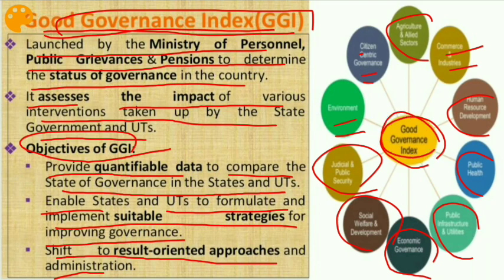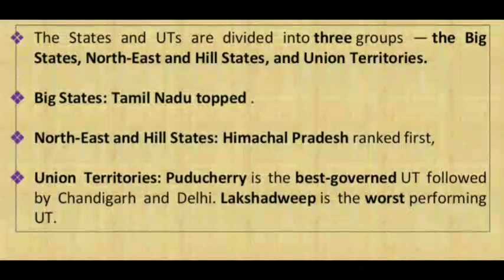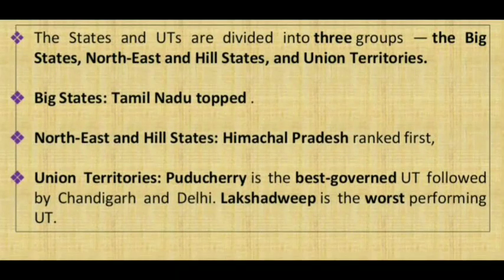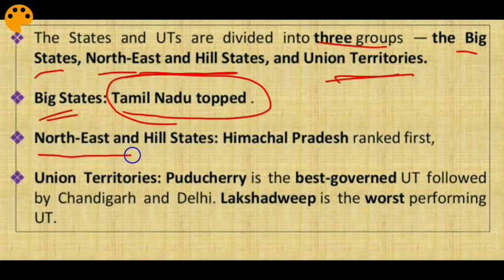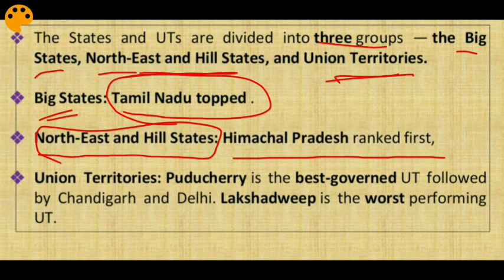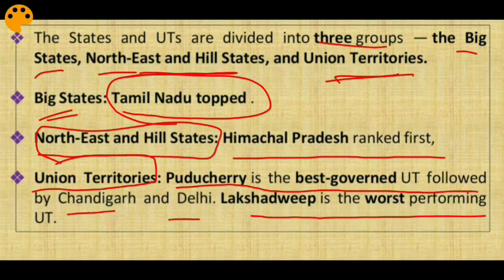States and UTs are divided into three groups: big states, north-east and hill states, and union territories. Tamil Nadu tops in big states; Himachal Pradesh ranked first among north-east and hill states. For union territories, Puducherry is the best governed, followed by Chandigarh and Delhi. Lakshadweep is the worst-performing UT.